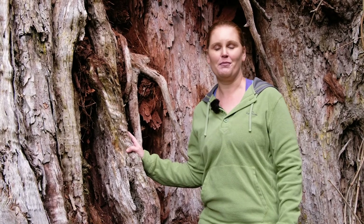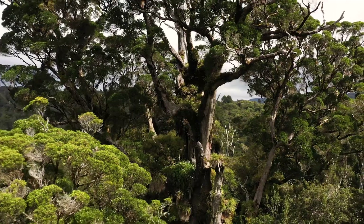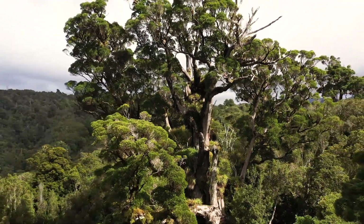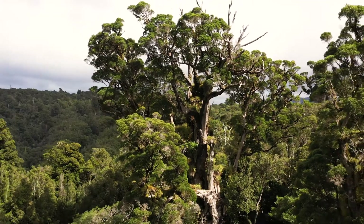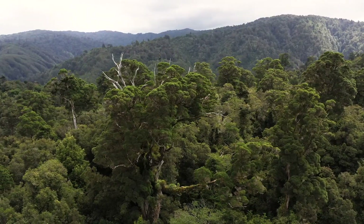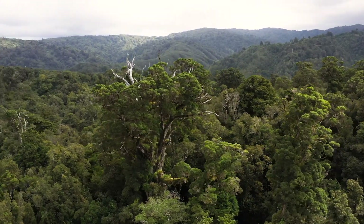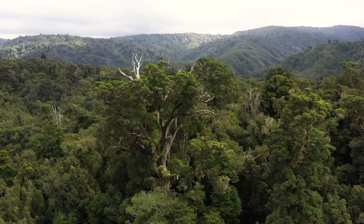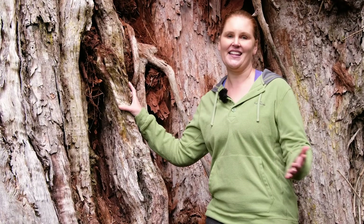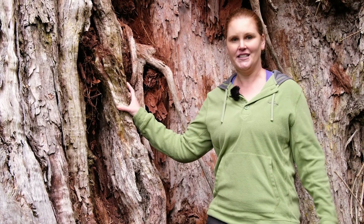This tree is probably over a thousand years old. It's hard to date rata because they start off up in the canopy and grow roots down to the ground, so you can't ring-date them the way you would traditional trees. But a tree like this doesn't grow overnight — it's clearly very old, probably older than human habitation in New Zealand, and certainly older than possums and other pests. I think we owe it to this tree and others to look after them and preserve them for future generations, so undertaking pest control is really, really important.